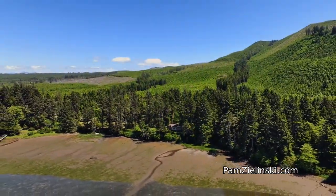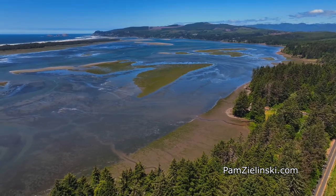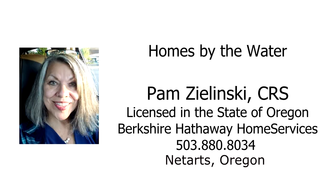Immerse yourself in nature's beauty and serenity. You'll find it all here at the Trillium House off Whiskey Creek Road in Neatarts. For more information or to schedule your own personal tour, please contact Pam Zielinski with Berkshire Hathaway Home Services at 503-880-8034.